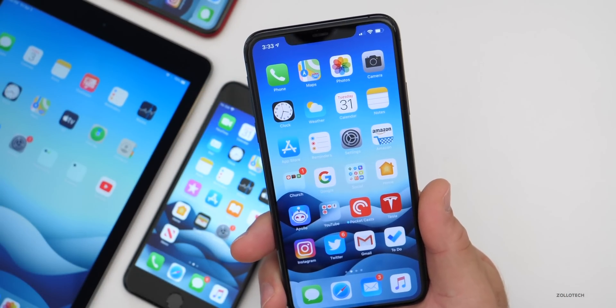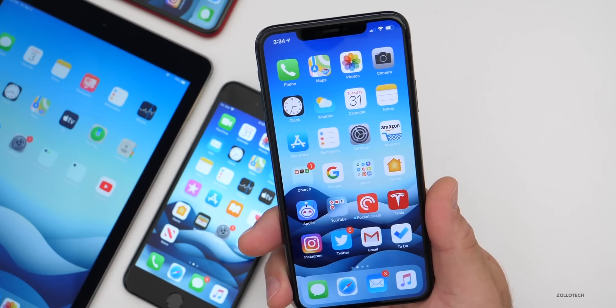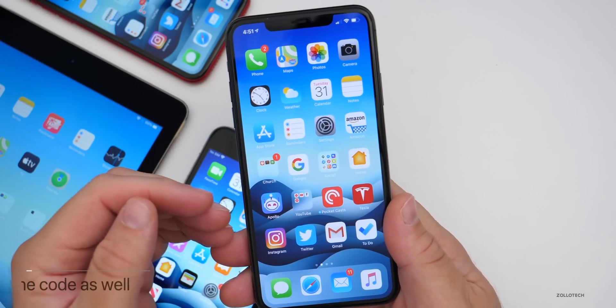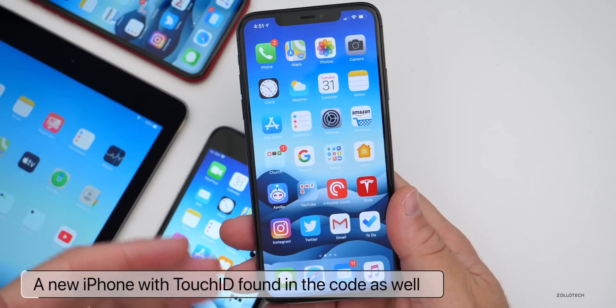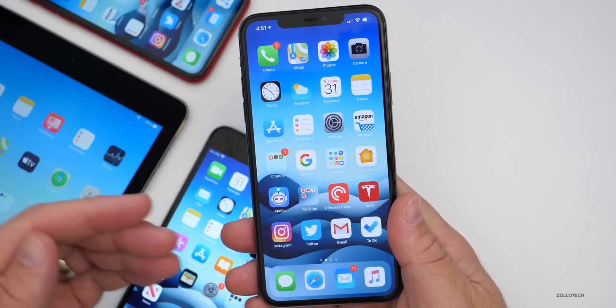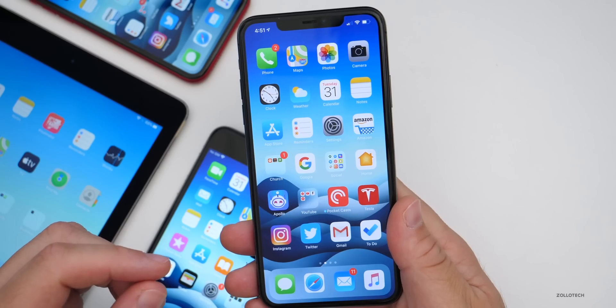If you haven't followed Steve Moser on Twitter yet, be sure to do that — he has a lot of good information. Also in the code is mention of a new phone with Touch ID, which sort of lines up with what we might see as far as an iPhone 9 or iPhone 9 Plus coming a little bit later in April.